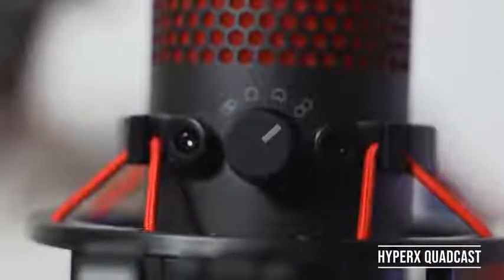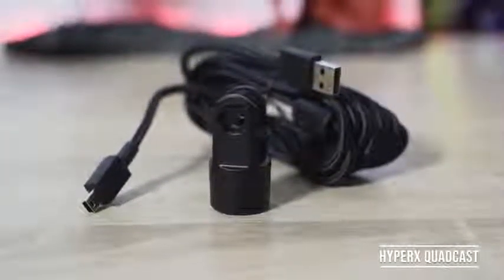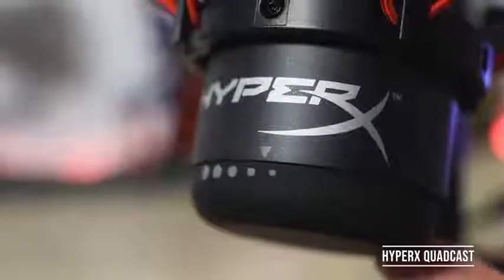You've also got four polar patterns for this microphone, so you can select and choose. It's got a 3.5mm jack, and it's powered by a mini USB port — not sure why they went with that — but there's a nice long braided cable so you can extend from where your PC is. The cool thing is it also has a tap-to-mute function on the very top of the microphone. When I tap it, it mutes, and when I tap again, there's audio. This is a really cool feature, and I love the whole aesthetic and build of this microphone.